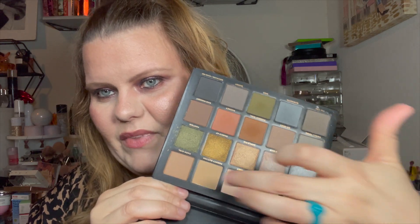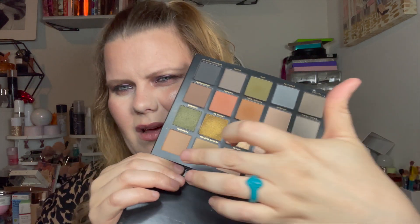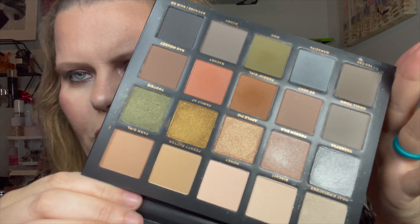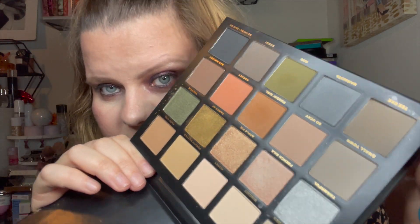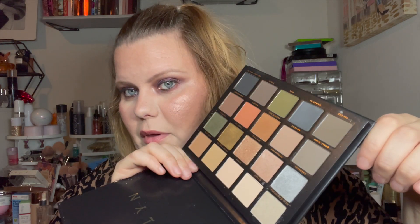Next up is the Jacqueline Cosmetics Luxe Legacy palette. This is my second one — they sent the first one broken, then sent a second one which was also broken, but I was able to glue the pans back in. Some shadows on the side are very dusty. Ulta was really nice about refunding my money because they don't sell it in store and apparently can't ship it without it breaking.